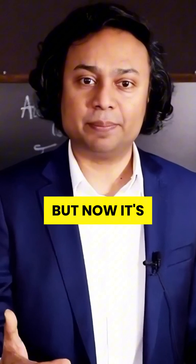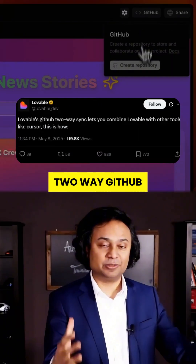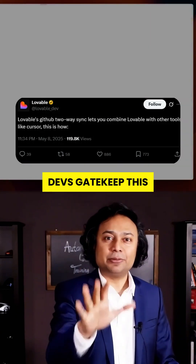Sounds impossible, right? Now it's real. Lovable just dropped a two-way GitHub sync that makes this mashup seamless. Let me break it down before devs gatekeep this forever.